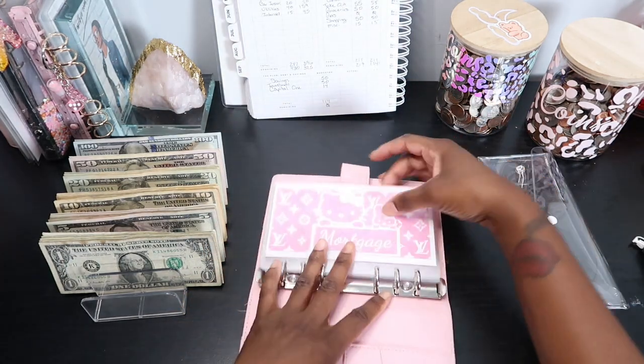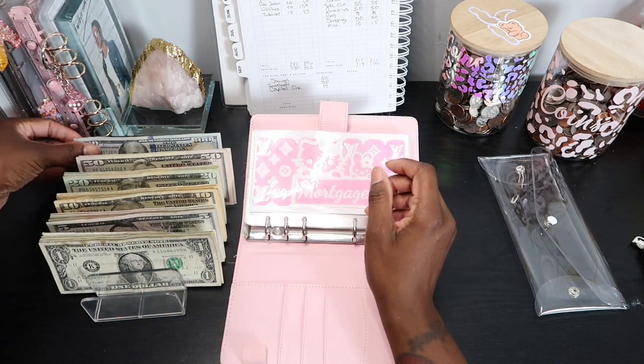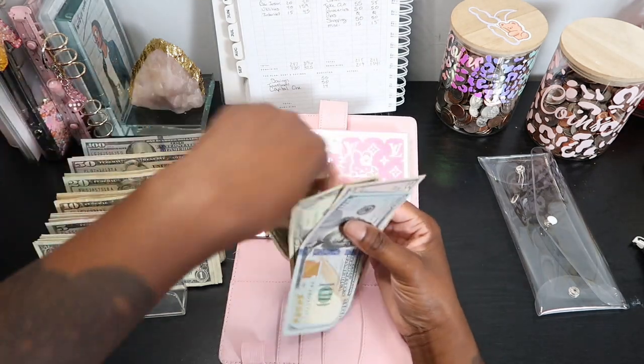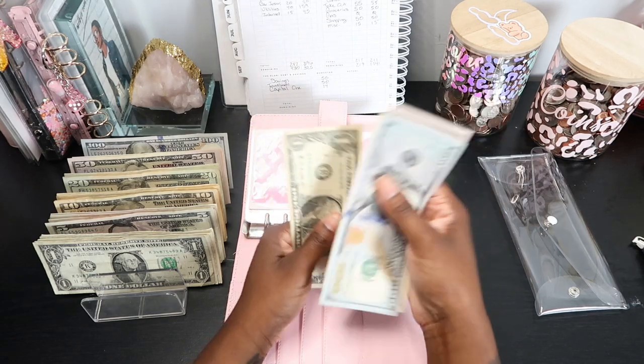For mortgage, I am stuffing $152 as usual — 150, 51, 52.